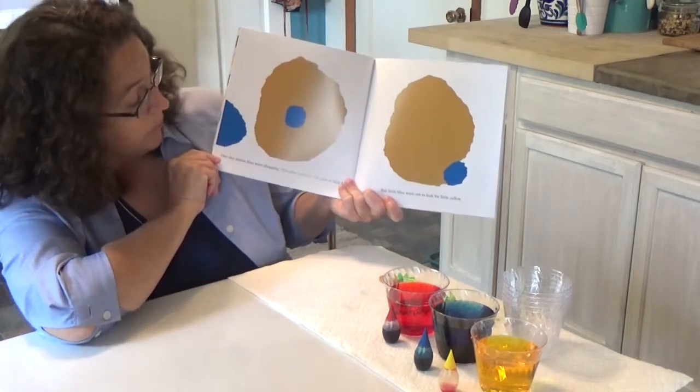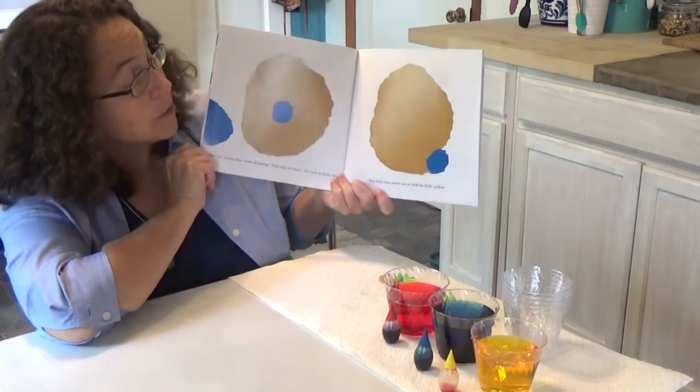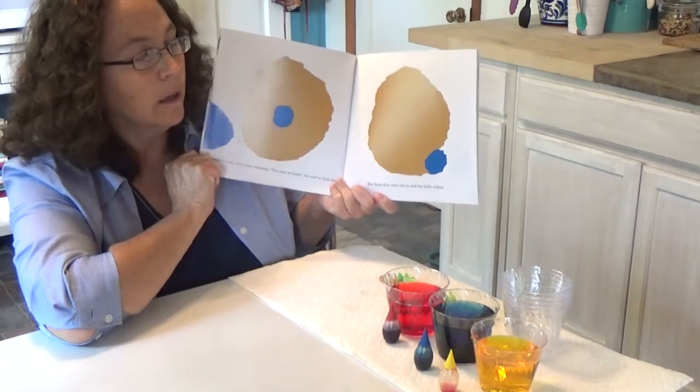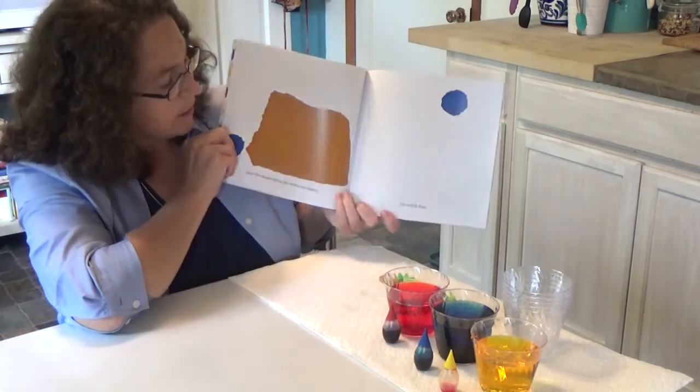One day, Mama Blue went shopping. "You stay at home," she said to Little Blue. But Little Blue went out to look for Little Yellow. Uh-oh — not listening to his Mama. That's not a good idea.